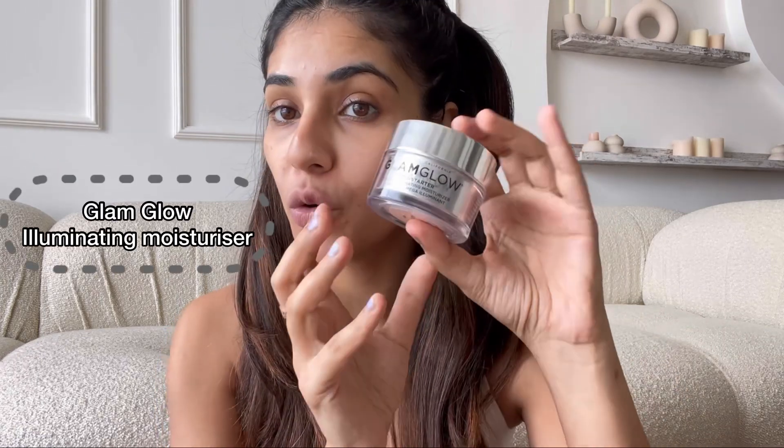Let's begin! So the first thing we're going to do is obviously to moisturize. I use this Clam Glow Illuminating Moisturizer. It just gives you that super glowy look on your face. Can you see how my face is already kind of glowing?